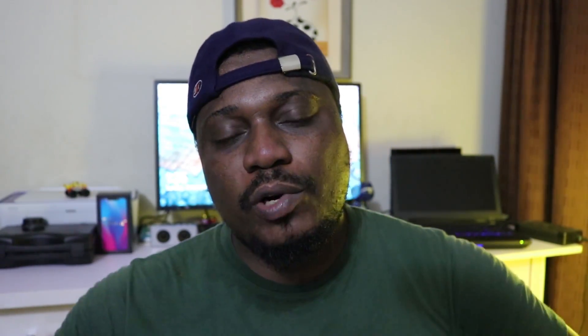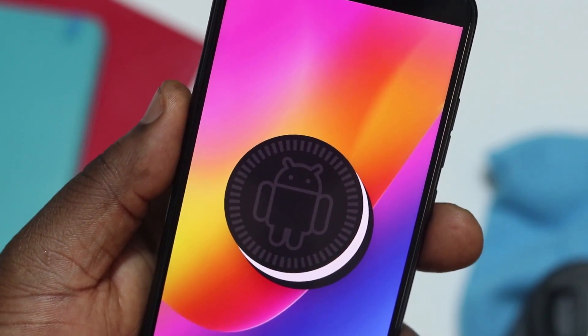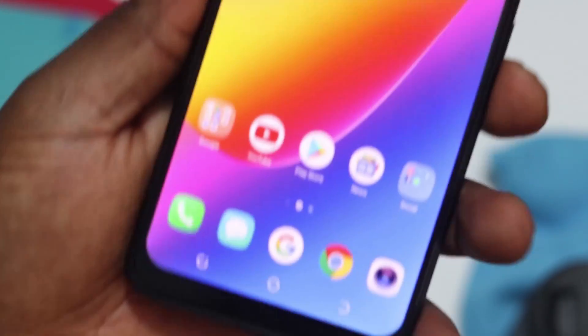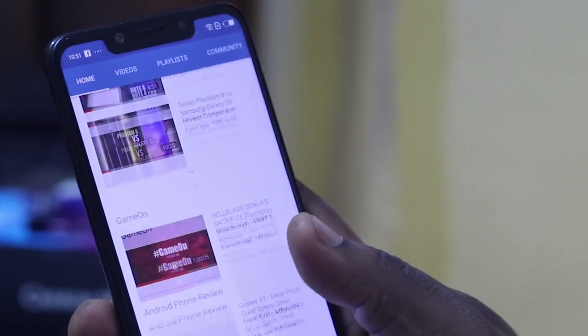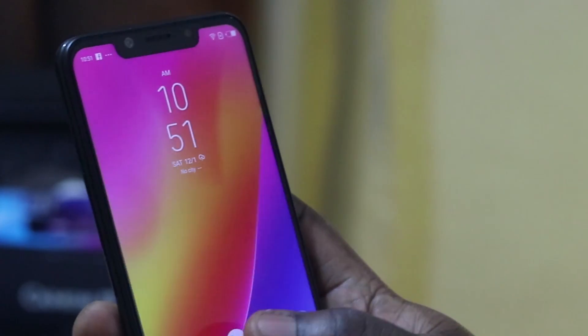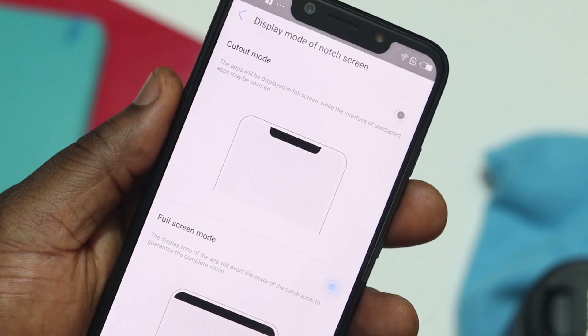One of the first things I didn't like about the Tecno Camon 11 Pro is the software. Tecno's software is okay, but if you're making a smartphone, every part should work together like a machine. The software should work seamlessly with the hardware to give the user the best experience. The software here was not finished properly to blend with the design of the Tecno Camon 11 Pro, especially with the notch — app top bars don't flush with the notch, and it's really annoying. That's one of the things Tecno should work on.